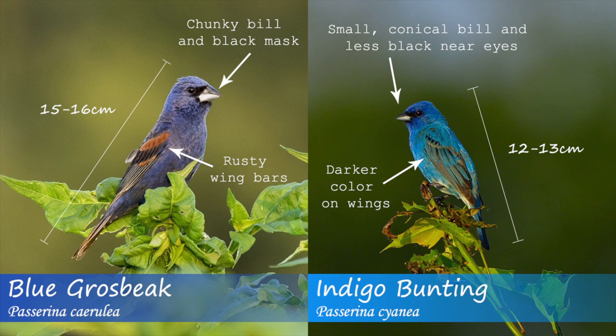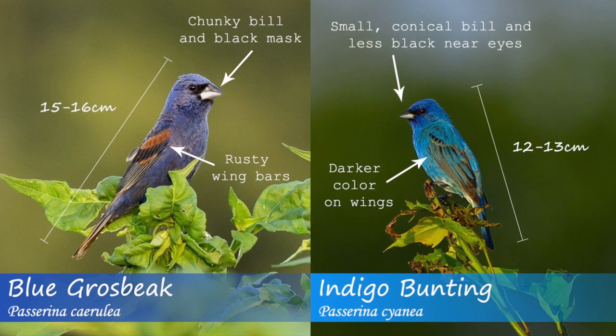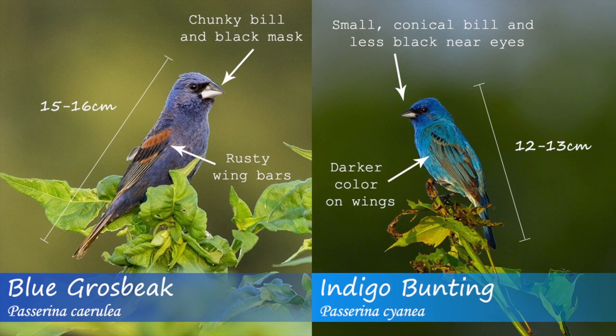These two species coexist in similar habitats and have overlapping ranges. Therefore, it's important to know how to differentiate these two in the field. Even in places where only one of these species can be found, it's still good to know how to tell them apart.